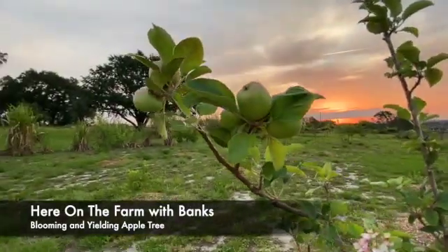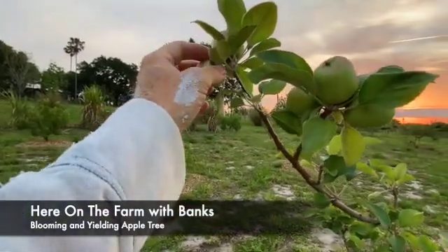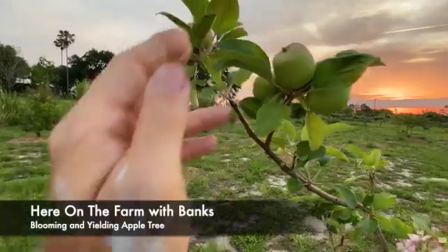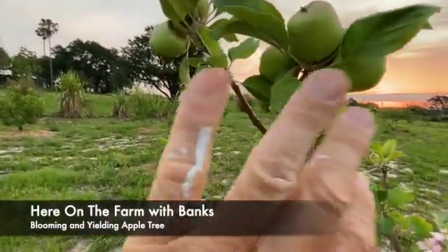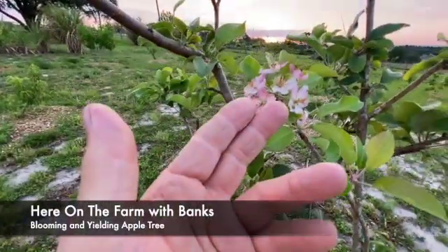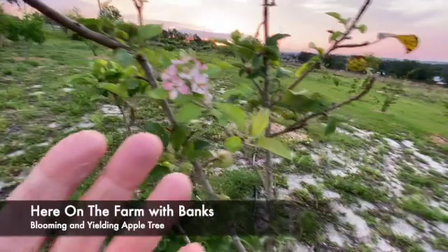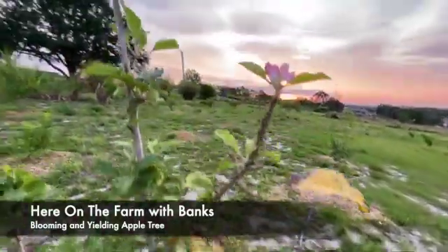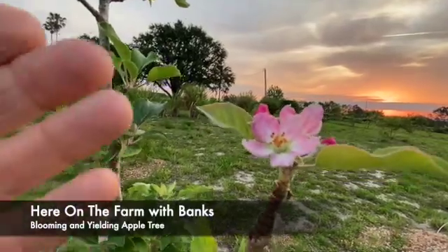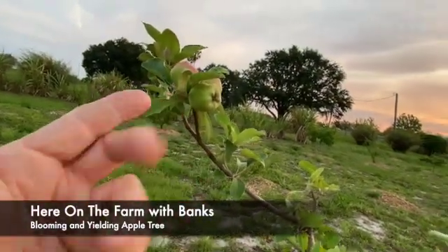We have an apple tree — I think it's the Anna apple tree. We've got apples; they're not ready yet. I wait till they're a little bit redder. They're very hard. And on the same tree, I've got them blooming. I'm not sure I understand why that's happening. Maybe this is just Florida weather. So you have them blossoming and you have them producing at the same time.